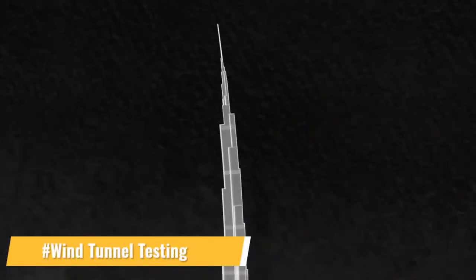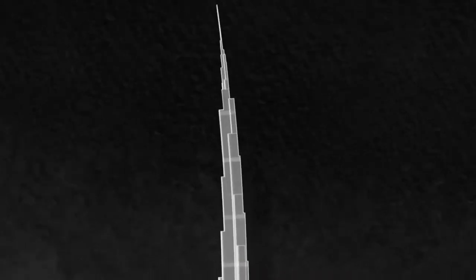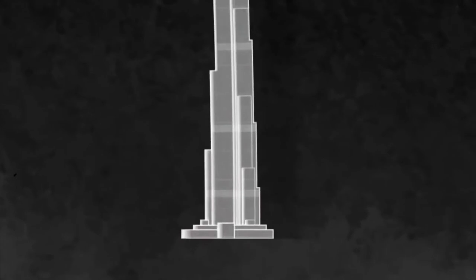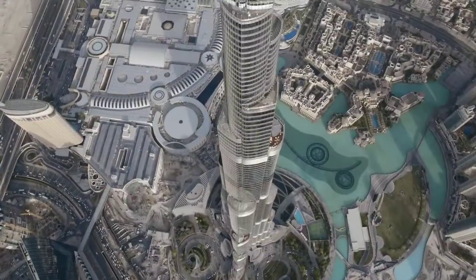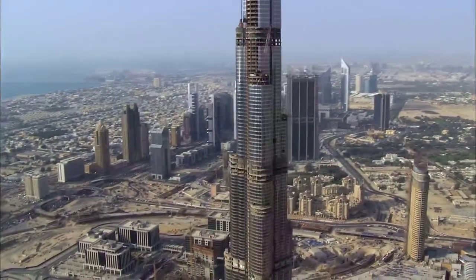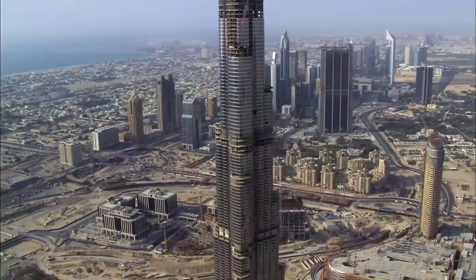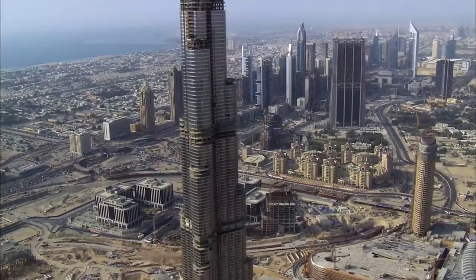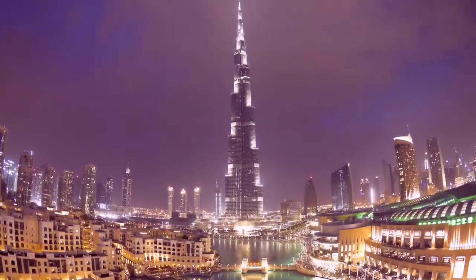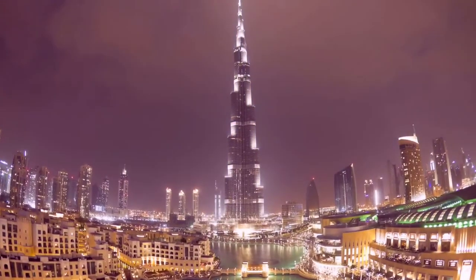Over 40 wind tunnel tests were performed on the Burj Khalifa to investigate the effects of wind on the tower and its occupants. These included preliminary tests to validate Dubai's wind climate, large structural analysis models, facade pressure tests, and microclimate analysis of the effects at terraces and around the tower base. Even the temporary conditions on the tower during the construction stage were tested to ensure safety at all times.